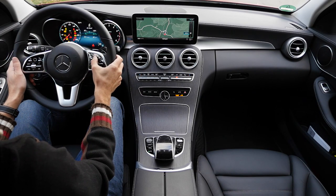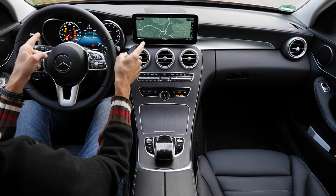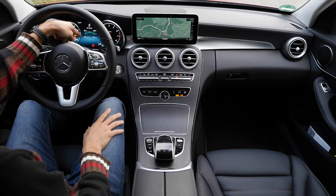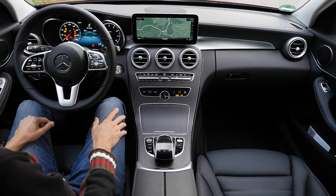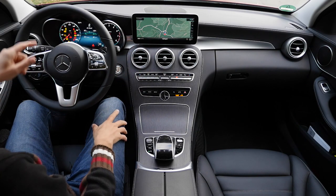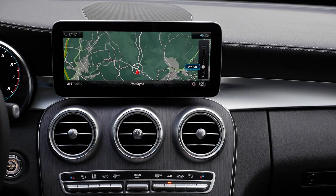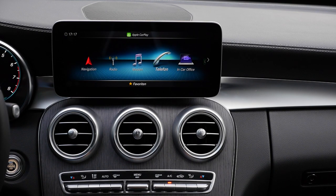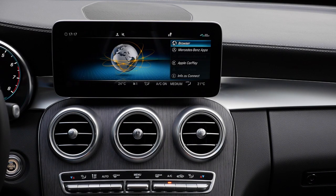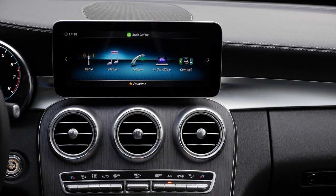The steering wheel has also been redesigned, especially with thumb control on the right for the right screen and left thumb for the left screen — all digitalized with the facelift as an option. It starts with a 5.5-inch on the left with a small analog display, optional 10.25-inch, and on the left side the optional 12.3-inch. In the C-Class the screen is still not touch — you control it with a central turning knob. The map is nice but I'm not super happy with the navigation software — sometimes it misled me.